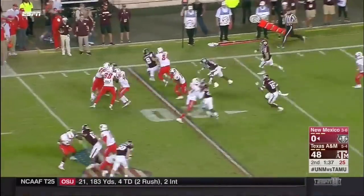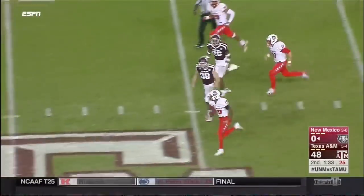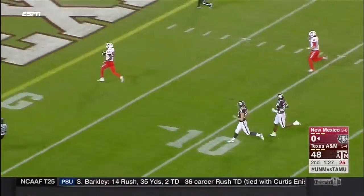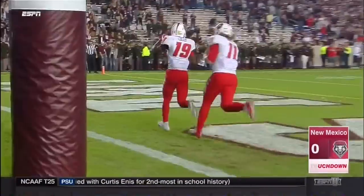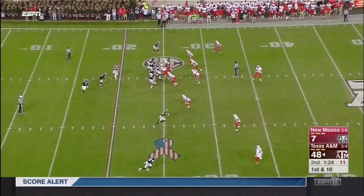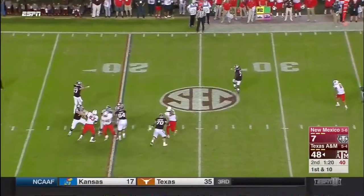Elijah Lilly from the goal line — he might go. I don't see any penalty flags down, this may stick. 100 yards to the house for Elijah Lilly — no bringing this one back. Eight sacks this season. Some terrific players have played here at Texas A&M.